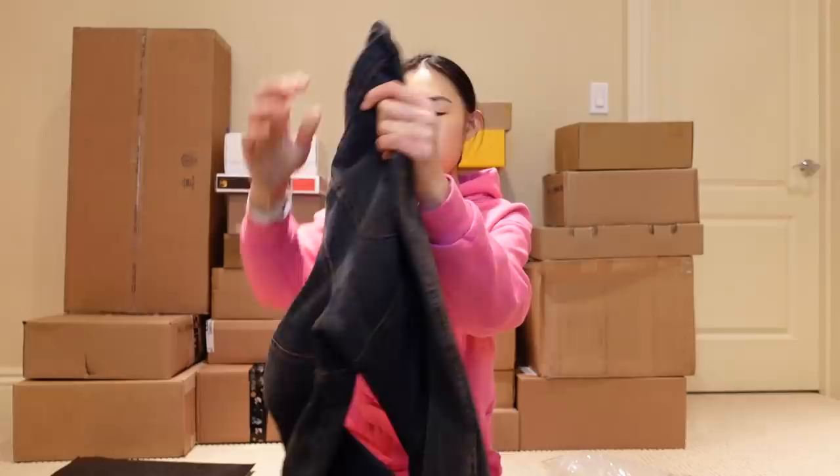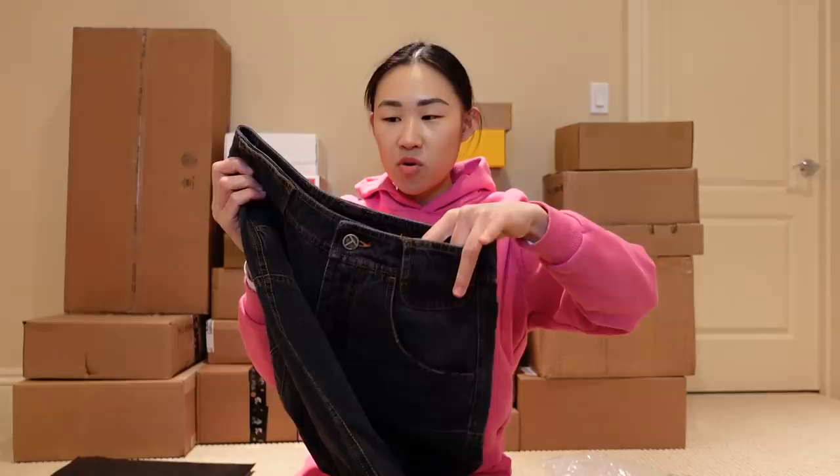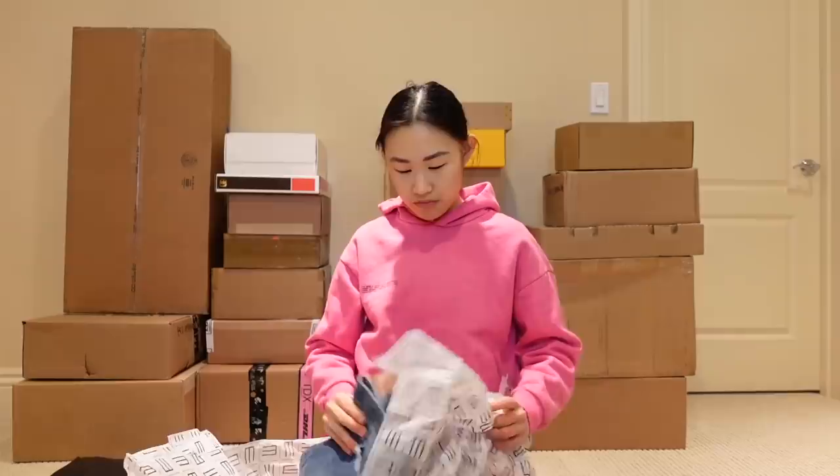The jeans also have this sort of contrast stitching and the back looks like that. The pockets are a little different than your typical jeans, which I also like, and there's a tiny little pocket up here as well — maybe if you want to put your lipstick or something, some small little items, maybe your AirPods. It's like the perfect size for something like that.